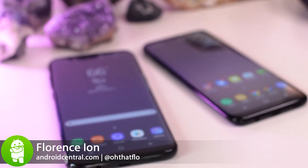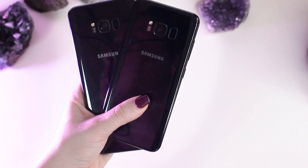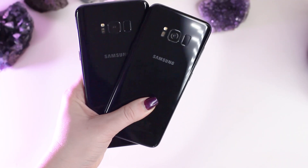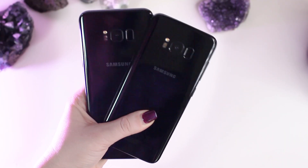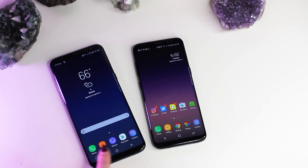Here's a conundrum for you. You've got two phones in front of you that seem exactly the same, but you can only choose one size. Which one do you choose? Well, if you're choosing between the Galaxy S8 and S8 Plus, your choices are pretty much big screen and bigger screen.